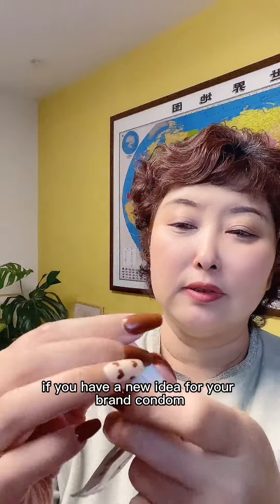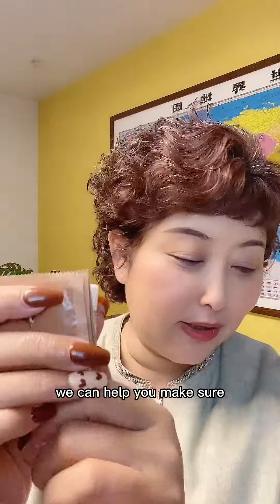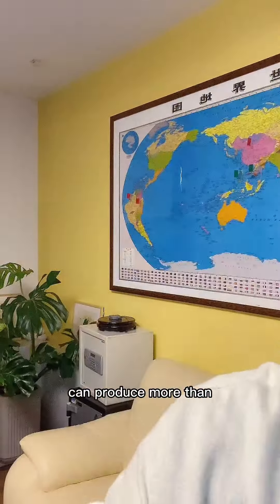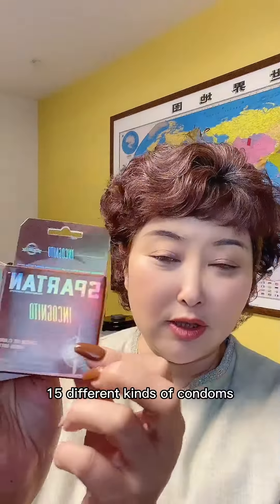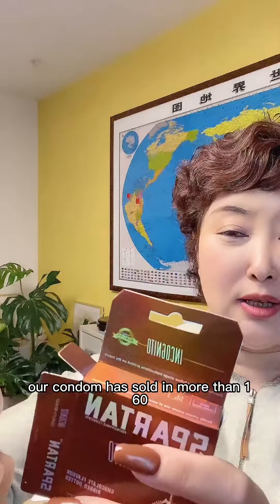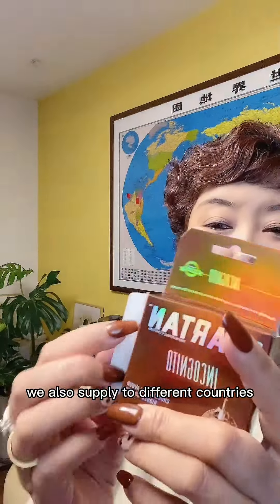If you have a new idea for your brand condom, we can help you make it true. We own 10 producing lines and can produce more than 15 different kinds of condom. Our condom has sold in more than 160 different countries. We also supply condom to different countries' governments and the United Nations.